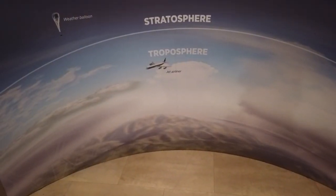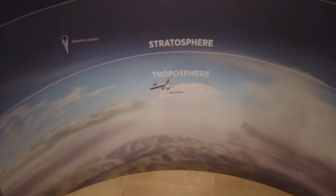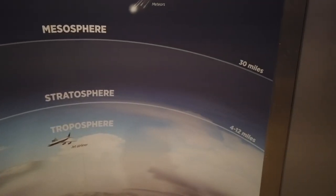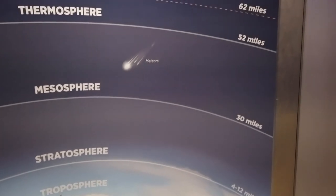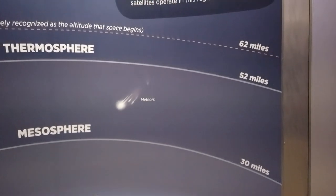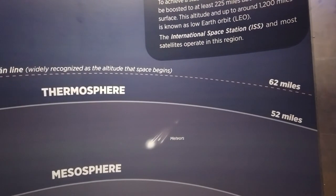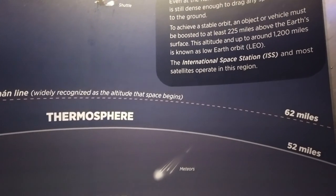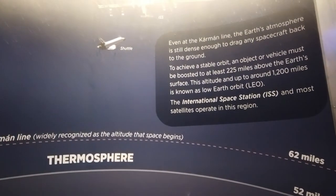Here are the different levels of the atmosphere. This is where you normally go when you're flying — the troposphere. Reaching out to the stratosphere, which is about 4 to 12 miles above us. The mesosphere at 30 miles — as you can see here, this is where meteors would start to break upon impact into our atmosphere. Going up a little higher to the thermosphere at 52 miles, and then 62 miles would be what is called the Kármán line — essentially the dividing line to where space is considered to start.